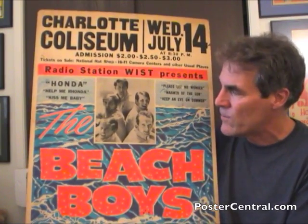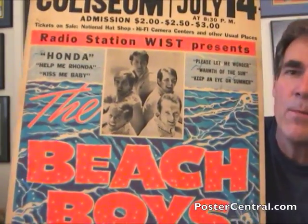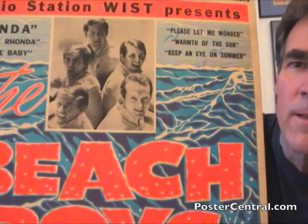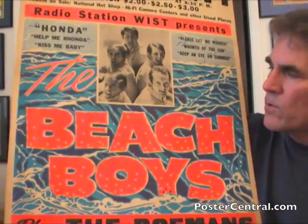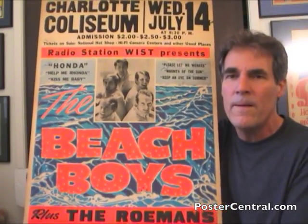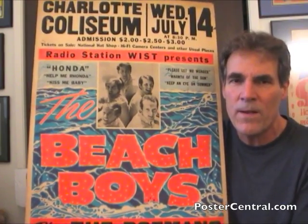Globe really outdid themselves, creating this ocean and then the sky with the seagulls up there and stuff like that — that was above and beyond what Globe normally would do in designing posters. These waves and everything, they just really knocked it out of the park with this one. It's just the cat's whiskers, no doubt about it. Just fabulous.